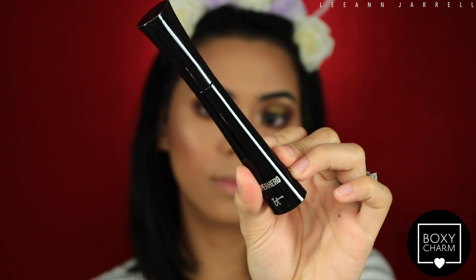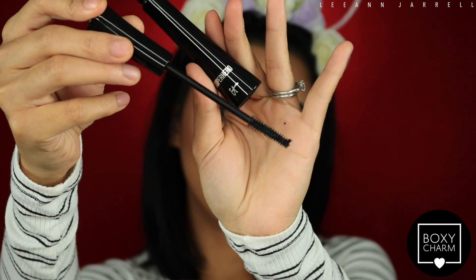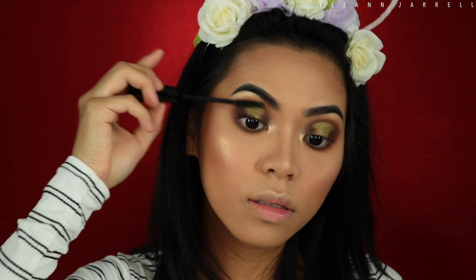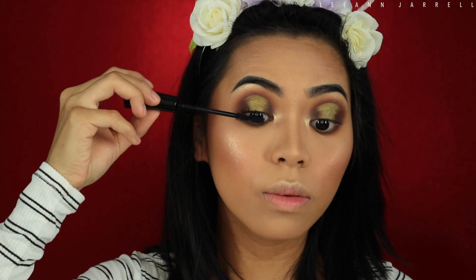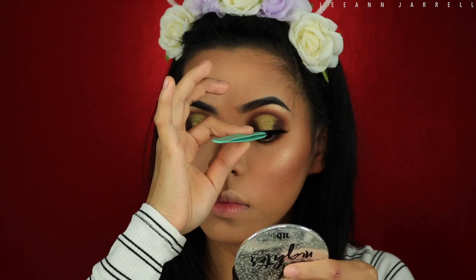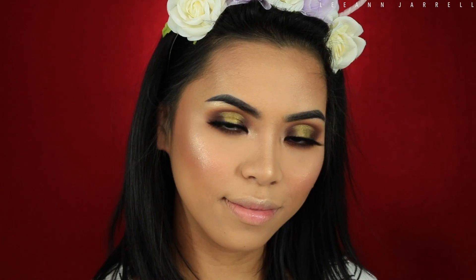Then I'm gonna grab this It Cosmetics Superhero Mascara, which retails for $24. It's a pretty big mascara with a really, really nice brush to it — I love that. I actually like this mascara. And I'm gonna use these Tati Lashes in model 24. I am loving these lashes.